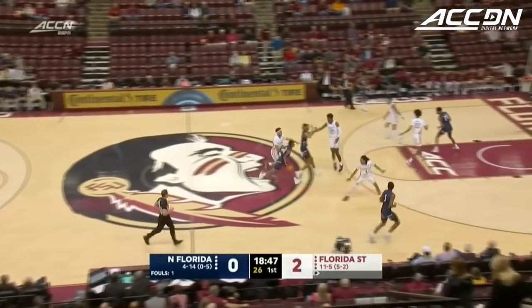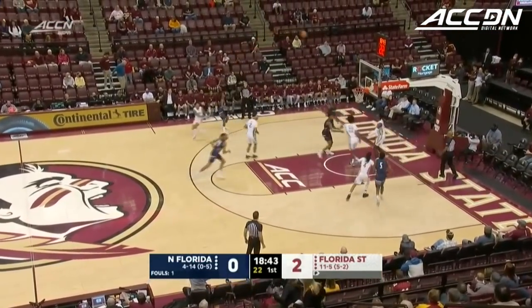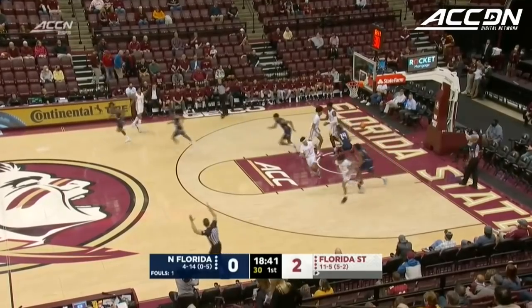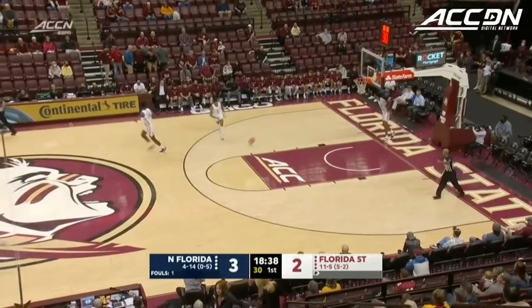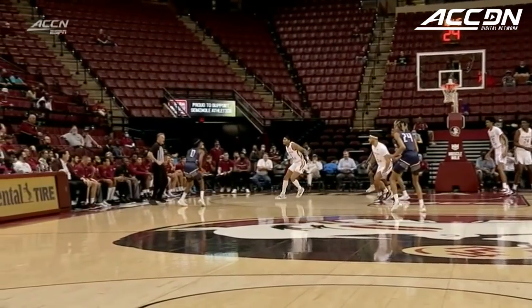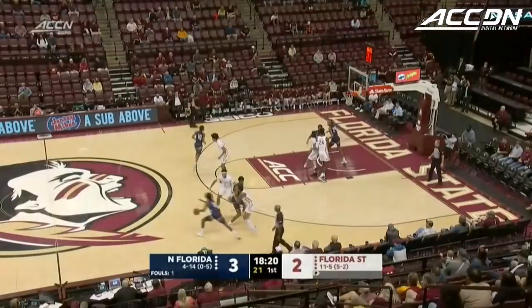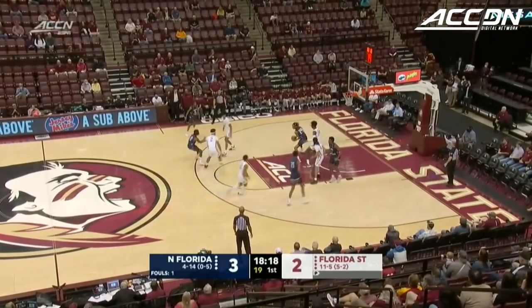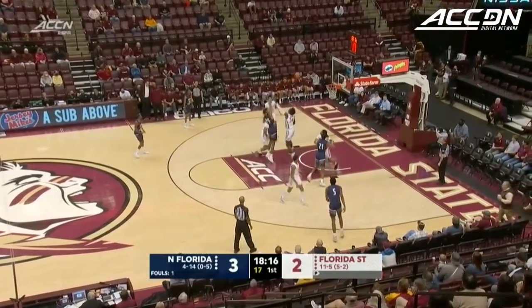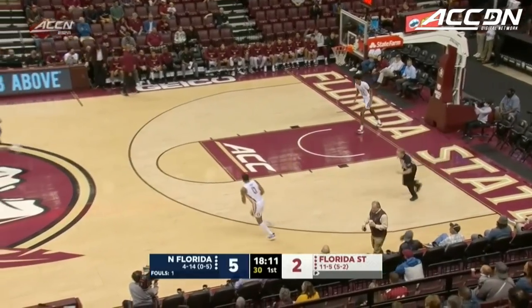Butler with a good look there on the baseline, just a little too strong. Good look for Adedoyan from the wing — that is a sight Osprey fans have been looking forward to seeing against Florida State. That big three gets UNF into a 3-2 lead. Adedoyan with a high-low look down to Parker, turn-around jumper gets the roll. 5-2 North Florida early.